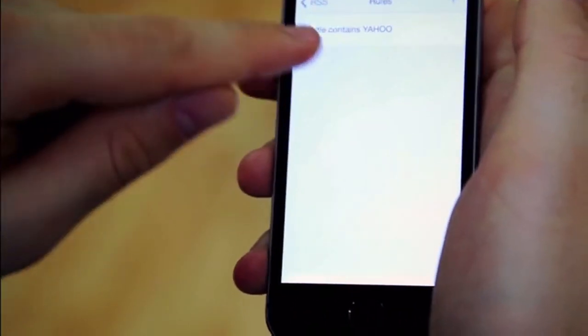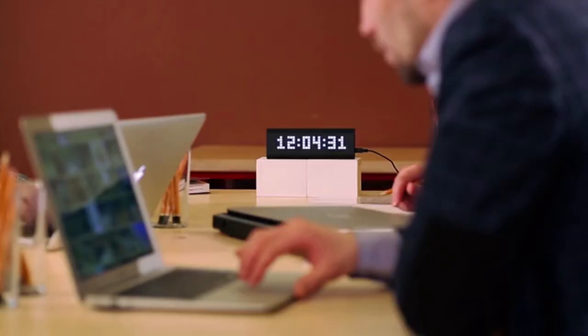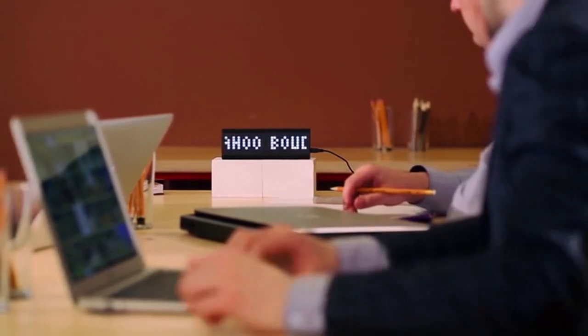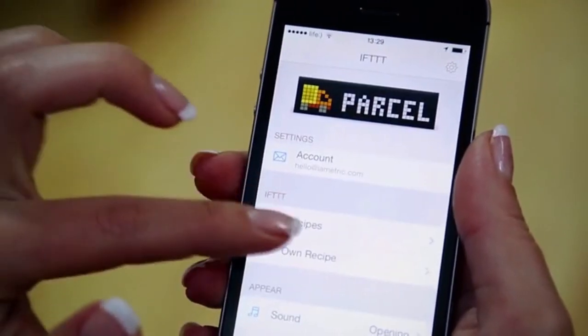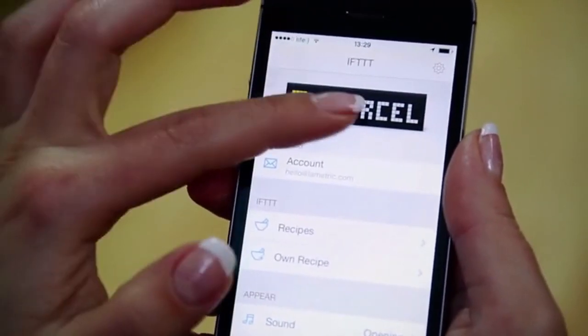Three customization widgets help you connect anything on the web. Add your favorite RSS feed to get the latest news. Connect If This Then That and simply enjoy being in touch with what's going on on the internet.